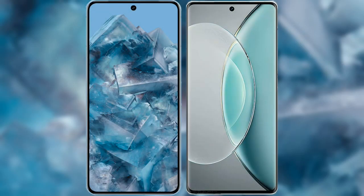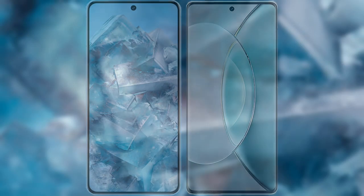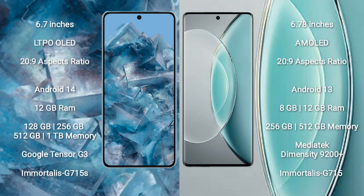I will compare the new Google Pixel 8 Pro with the Vivo X90s. The Google Pixel 8 Pro comes with a 6.7-inch LTPO OLED display, and the Vivo X90s comes with a 6.78-inch AMOLED display.